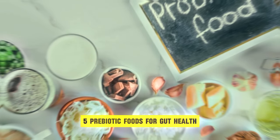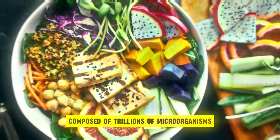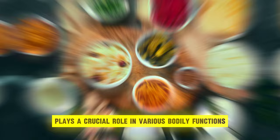In recent years, there has been a growing awareness of the importance of gut health in maintaining overall well-being. The gut microbiome, composed of trillions of microorganisms residing in the gastrointestinal tract, plays a crucial role in various bodily functions.